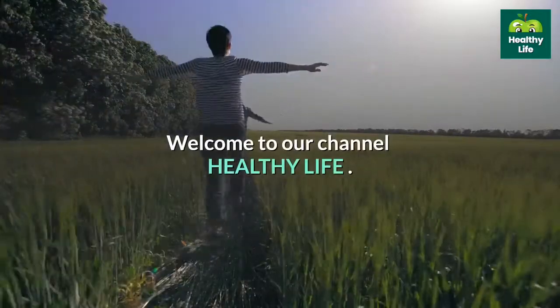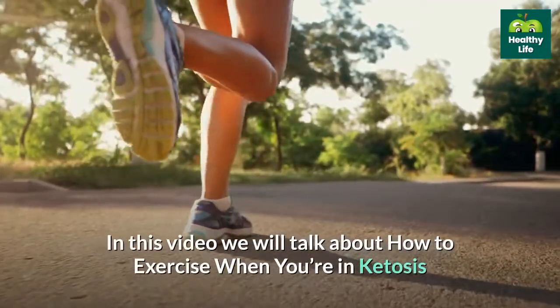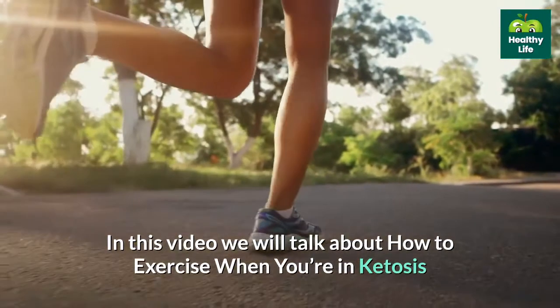Welcome to our channel Healthy Life. In this video we will talk about how to exercise when you're in ketosis.